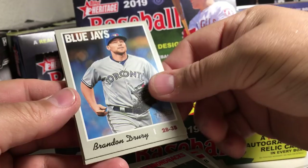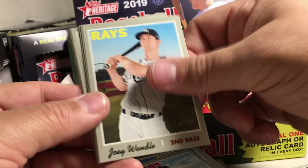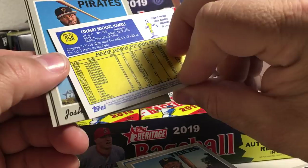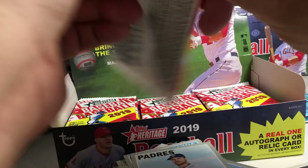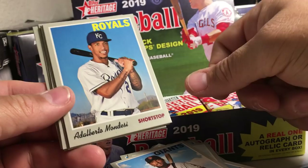Brandon Drury, Ivan Nova, Carlos Carrasco, Joey Wendell, Nico Goodrum, Cole Hamels, Harrison, Austin Hedges, CJ Krohn. Alan Hansen, Alberto Mondesi, Rugnet Odor, Robert Selman.